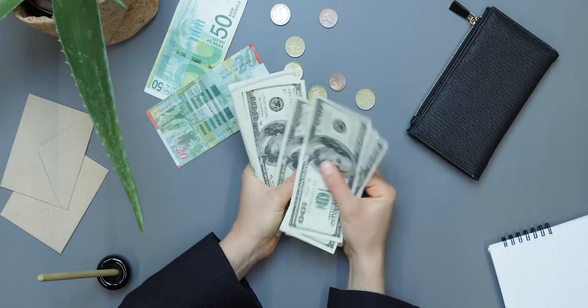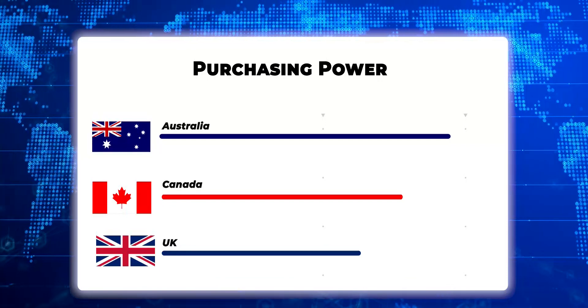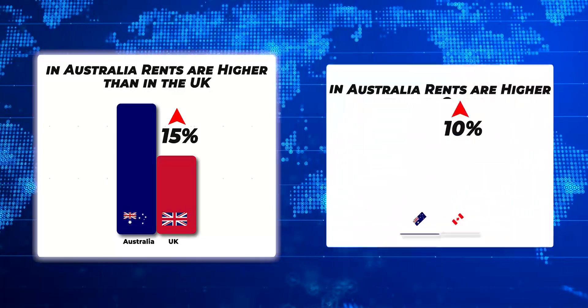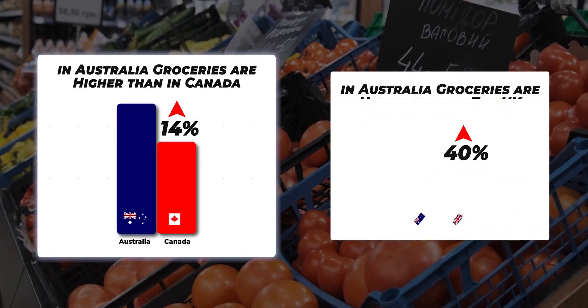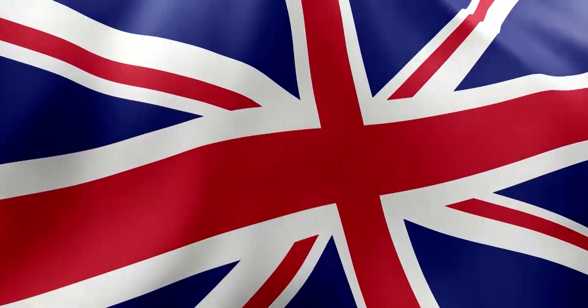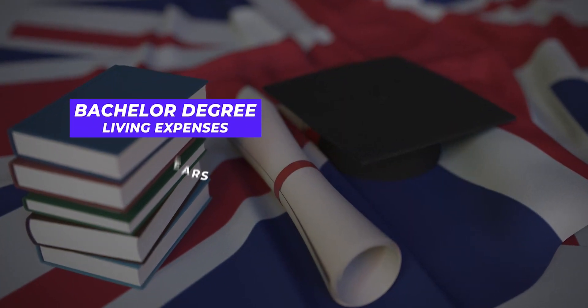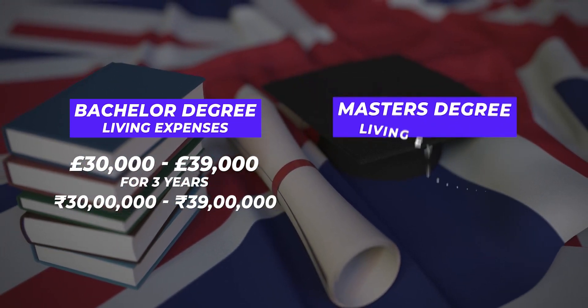Now let's talk about living costs — your second major expense. In terms of purchasing power, Australia emerges on top, followed by Canada and then the UK. Australia offers the highest wages, but it also has high living costs. For instance, rent in Australia is 15% higher than the UK and 10% higher than Canada. Groceries in Australia are also 14% higher than Canada and a whopping 40% higher than the UK. For the UK, the British High Commission recommends a minimum of 10,000 to 13,000 pounds per annum for living expenses. For a bachelor's degree over three years, your total living expenses will be 30,000 to 39,000 pounds — which equals 30 to 39 lakh rupees. For a master's of one year, it will be 10 to 13 lakh rupees.